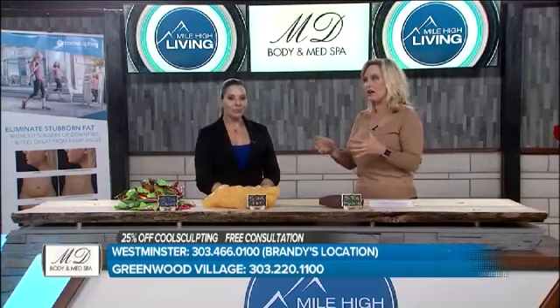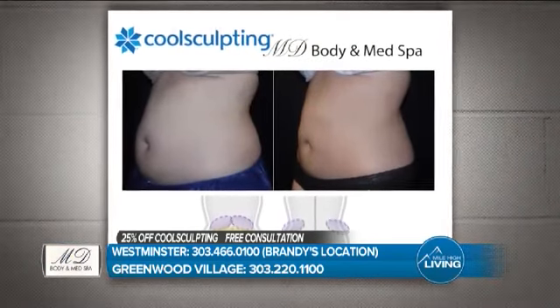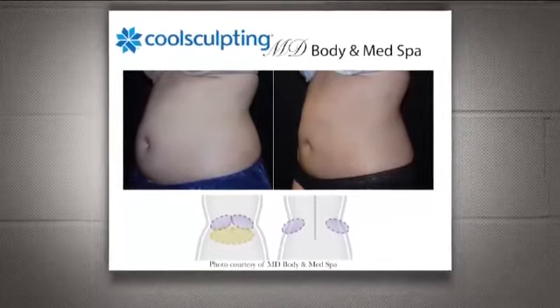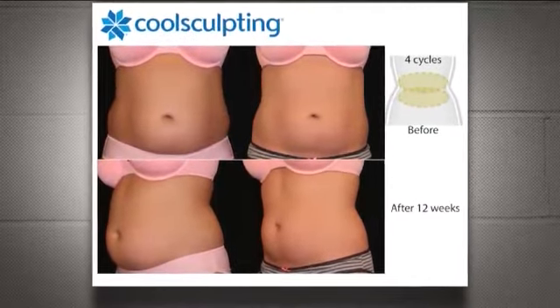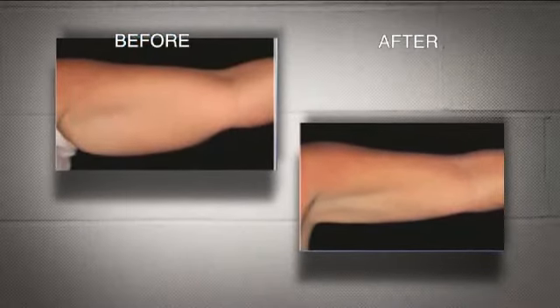One of the most popular areas is really the midsection, right? Men and women both. The abdomen and the flanks are the number one area treated for CoolSculpting. But we can feather way past that to the bra line, the inner and outer thighs, and the upper arm. The upper arm is probably my newest up-and-coming favorite area, due to how responsive I have seen women changing their arms. It is an awful area when you have that bat wing — and we'll pun on that for Halloween.